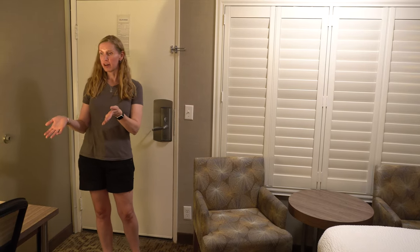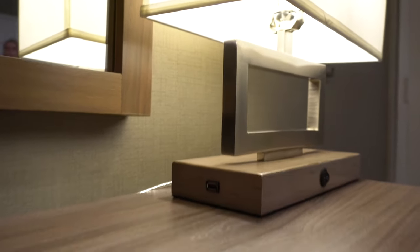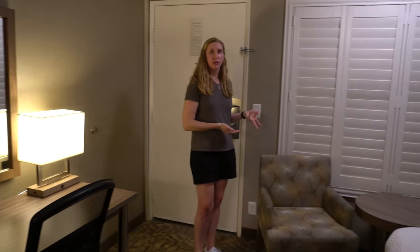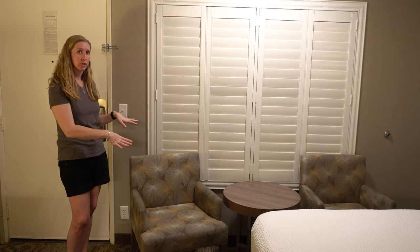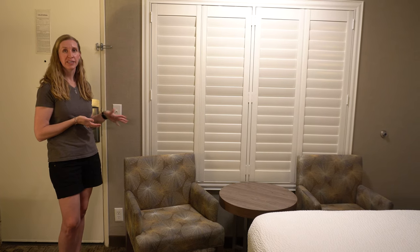When you first walk in, there's a desk area. This lamp also has one outlet on one side and a USB on the other, and down on the wall there's another outlet you could use. There's also a sitting area here, which kind of takes up a lot of space. There's not a lot of area for stroller parking, so you could push it down towards the end of the wall. It was really nice to have this sitting area to eat instead of eating on a bed.